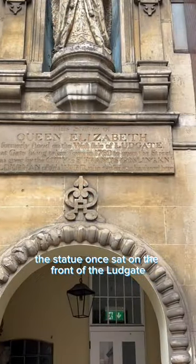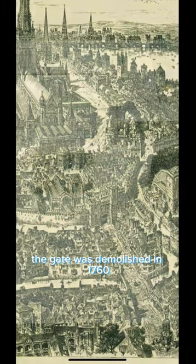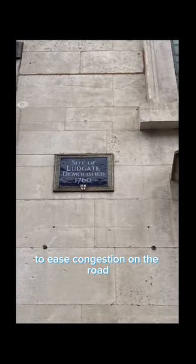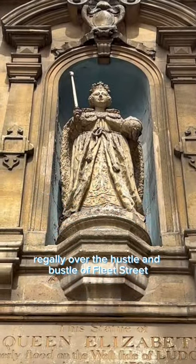The statue once sat on the front of the Ludd Gate, the westernmost gate in the walls of the city, just down the road from the statue's current location. The gate was demolished in 1760 to ease congestion on the road, and the statue was moved here to look out regally over the hustle and bustle of Fleet Street.